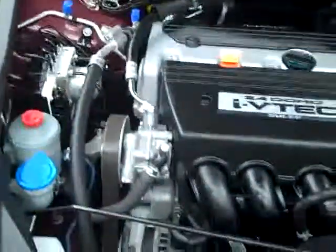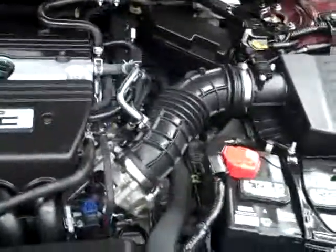Everything inside looks good, so let's take a look under the hood. It's a nice, clean engine bay, running very smoothly.